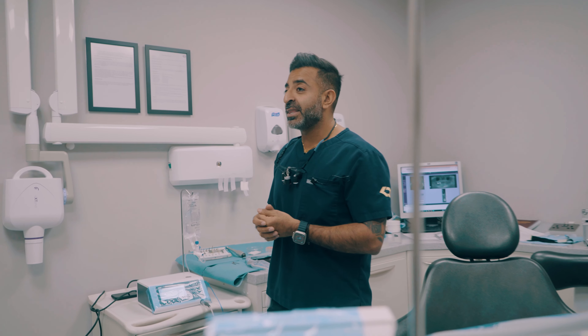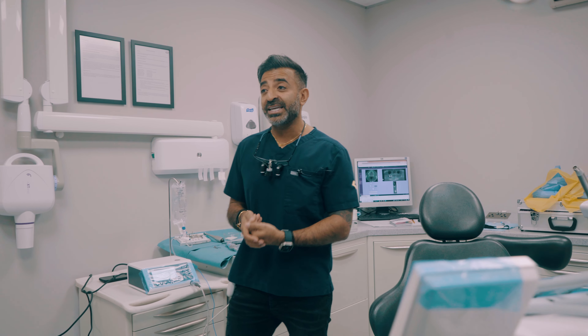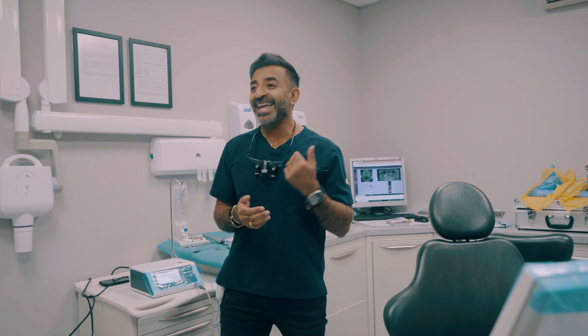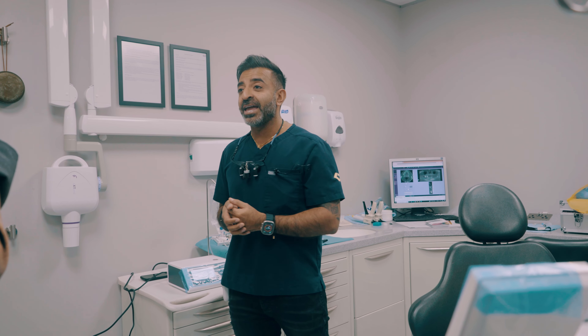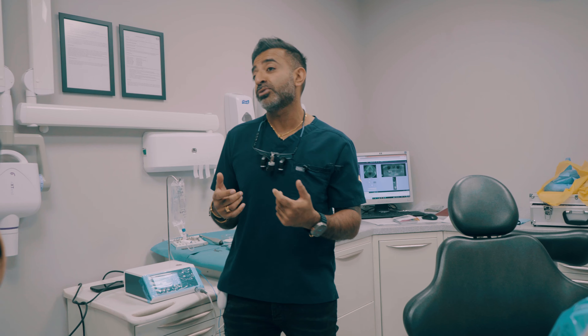We've got a patient coming in this morning whose teeth are pretty short, so we're going to be taking the remaining top teeth out, placing a minimum of four implants, and then fixing a new set of teeth into that patient's mouth by the end of this morning. It's a big case — the surgery is probably going to take two to three hours.